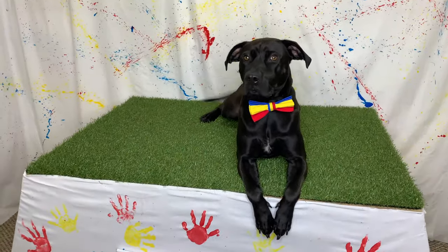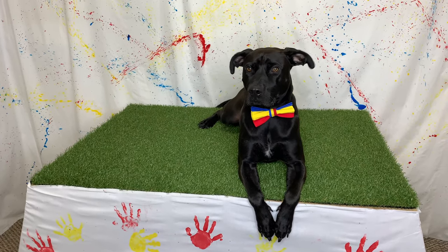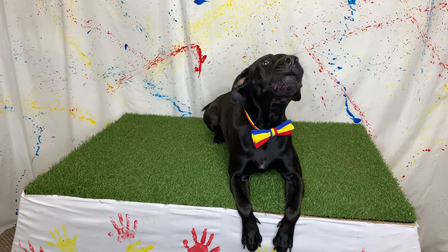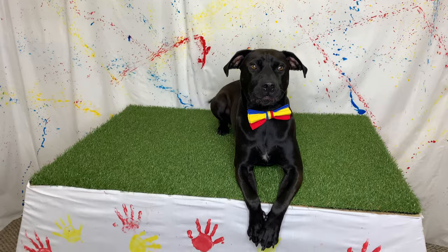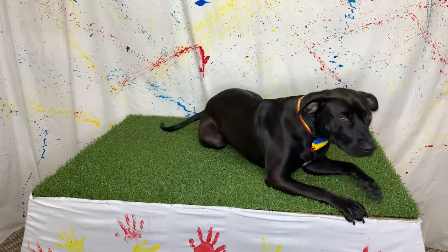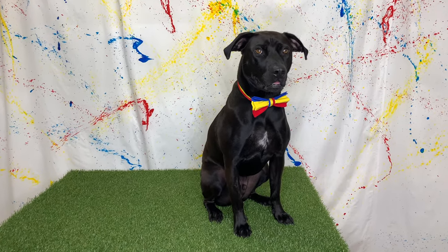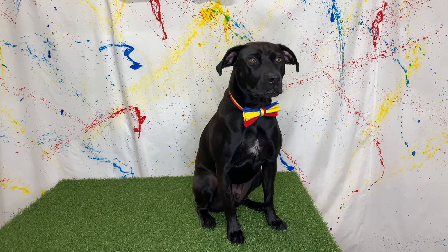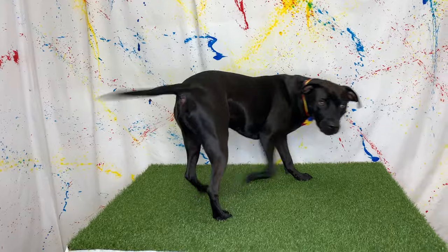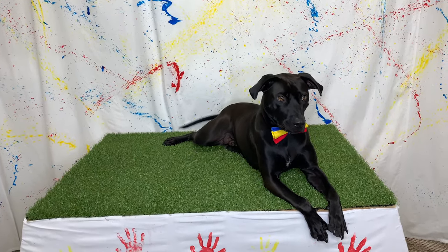Diggy Dog, monkeys are amazing animals! Don't you wish you had a prehensile tail? You would be able to pick things up and swing from trees with your tail — that would be so awesome! Diggy Dog, thank you so much for teaching us all about monkeys, that was so much fun. Be sure to check out all of Diggy Dog's other animal videos, and of course, don't forget to subscribe — bye bye!